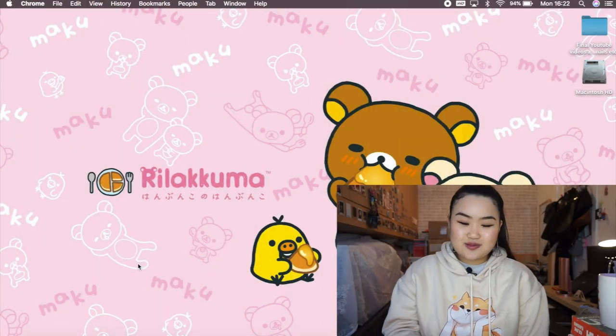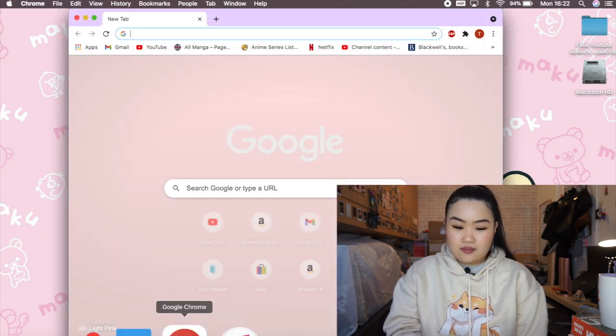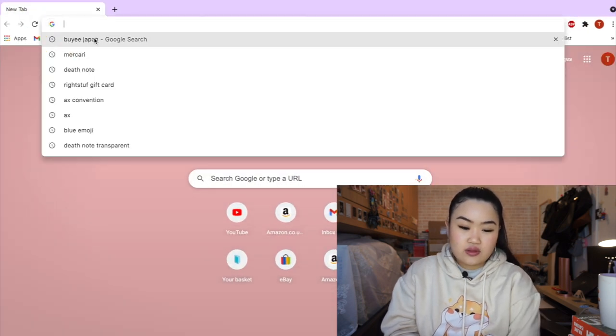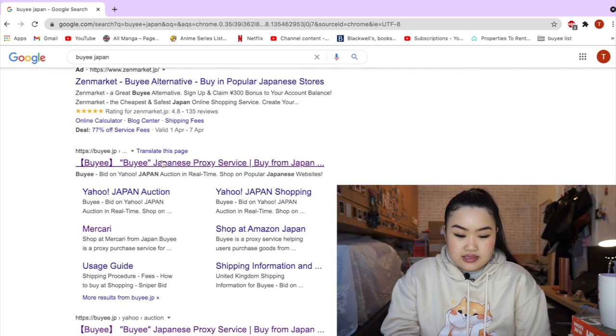Feel free to use my affiliate links down below for Blackwells and Amazon if you're buying manga or books. I'm going to start screen recording my laptop — hopefully you guys can see my big Rilakkuma wallpaper — and I'm going to search up Buyee. I did look them up earlier and see what they have on the website.